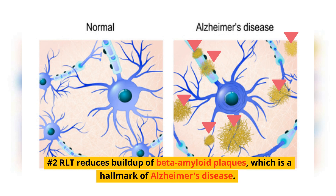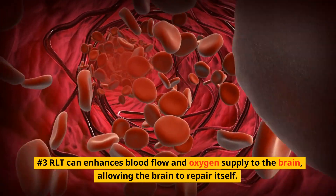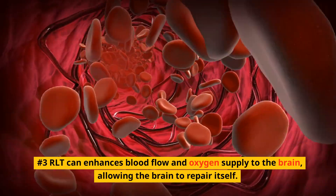Number two: RLT reduces buildup of beta-amyloid plaques, which is a hallmark of Alzheimer's disease. Number three: RLT enhances blood flow and oxygen supply to the brain, allowing the brain to repair itself.